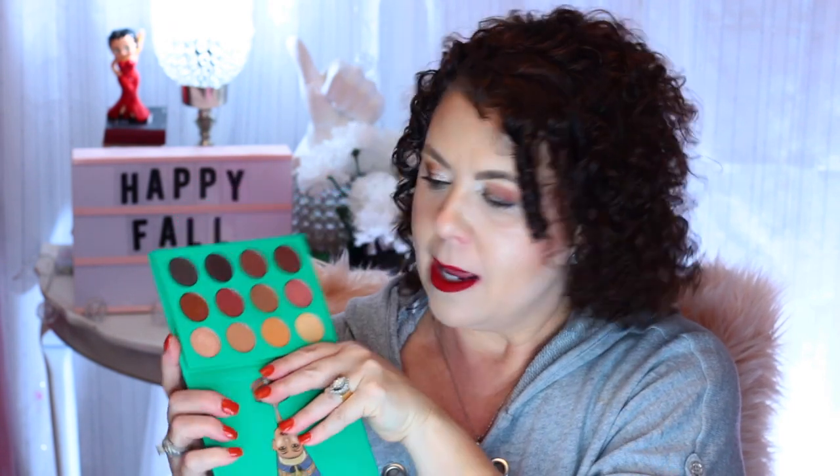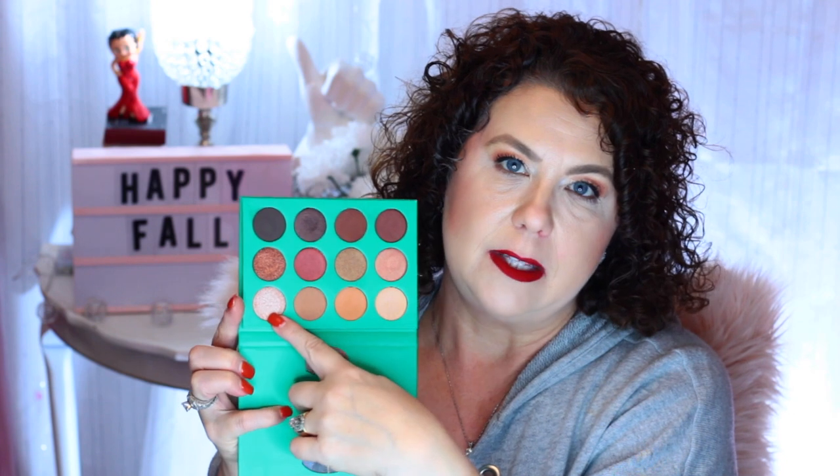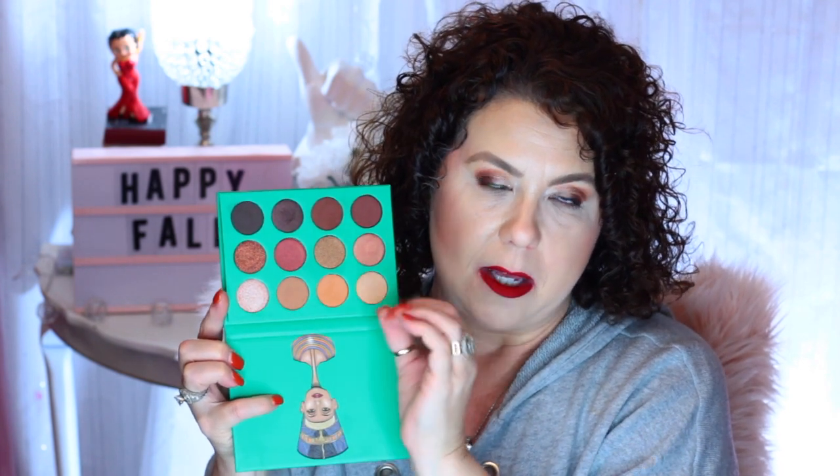I wanted first to kind of share with you what I created on my eyes today. I used one of the palettes that I would have just shown in my last haul video — I'll put an eye card up there if you didn't see that. I have the Nubian by Jueva's Place. I used this in the crease and then I have this in the outer edge to deepen it up, and then I have this in the inner corner as a little pop of metallic color.